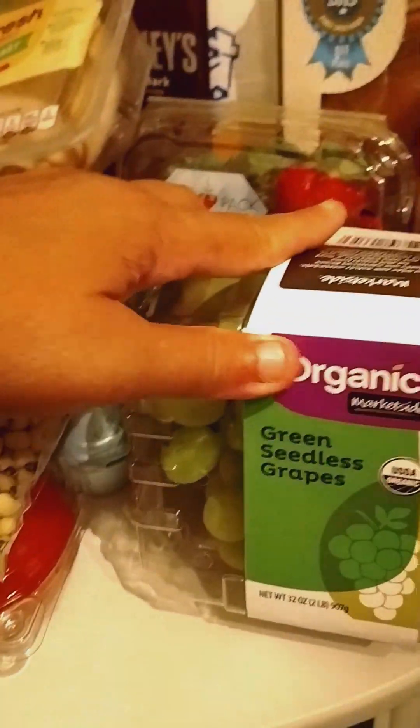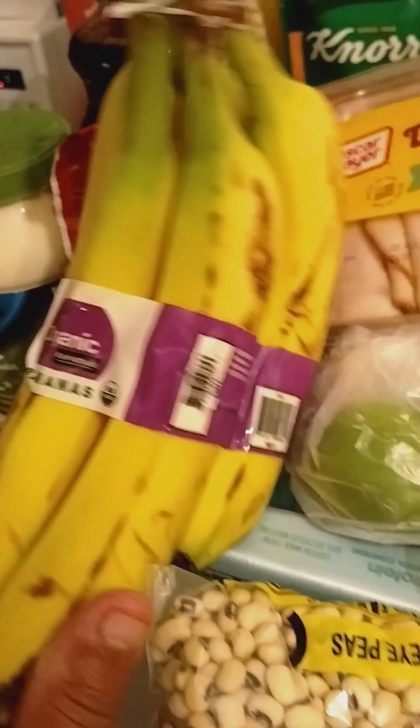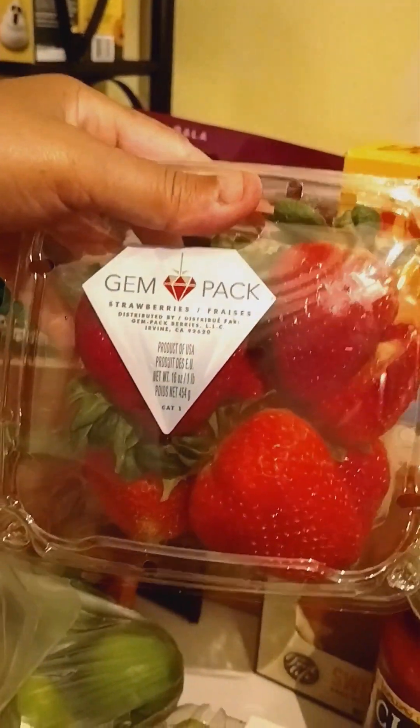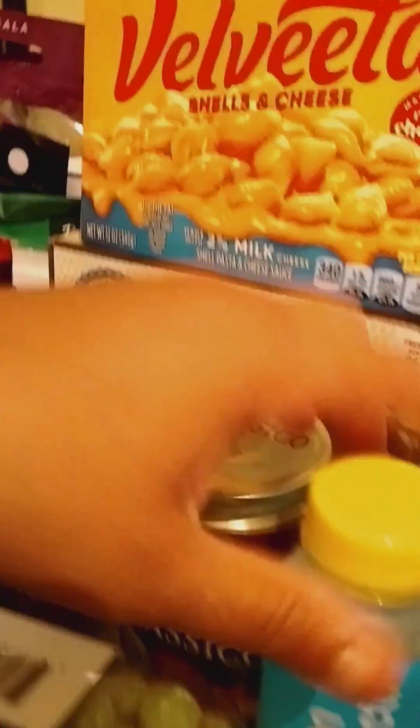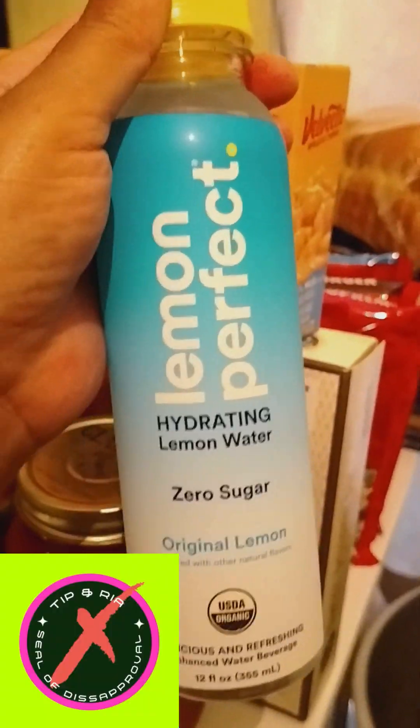And we got some organic seedless grapes, some China dog black-eyed peas and some tomatoes, and some limes and some organic bananas, and of course some eggs, some deli fresh turkey breasts, and these strawberries — look delish. Some gem pack strawberries. And I've never had this before — it's Lemon Perfect hydrating lemon water with zero sugar.